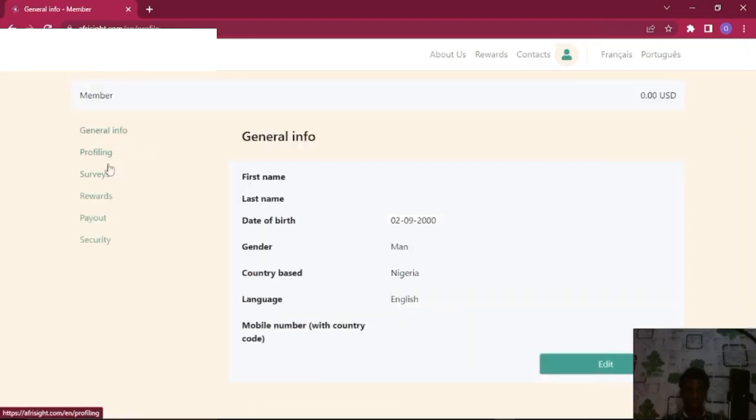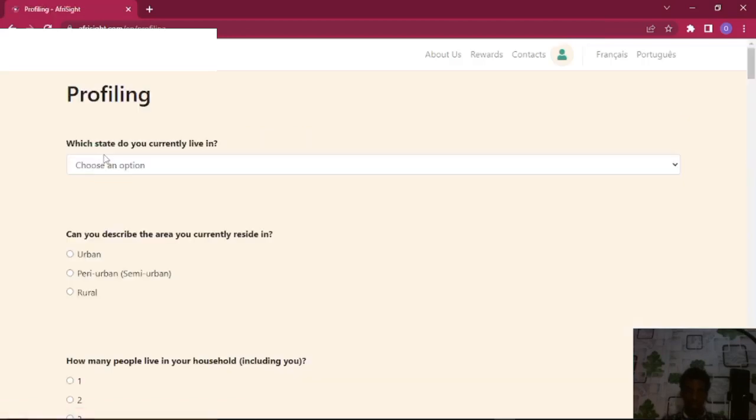The next part is to click on Profiling — this is the most important part, because this is where you talk more about yourself. Different brands and companies — in electronics, cosmetics, any kind of product — take surveys from these sites according to your profiling. So if your profiling says you use TVs or mobile phones, and which brand of mobile phone you use, you'll fit well into those surveys.